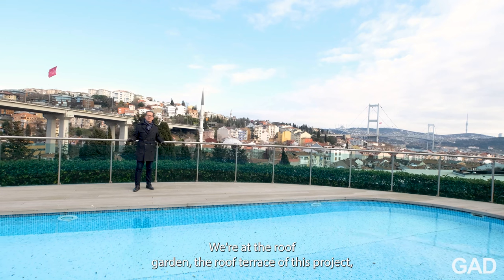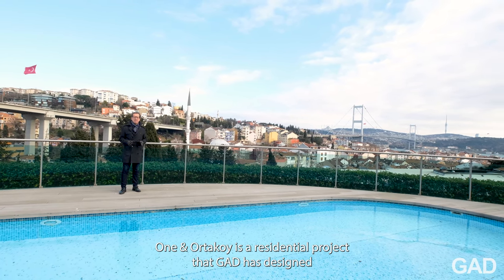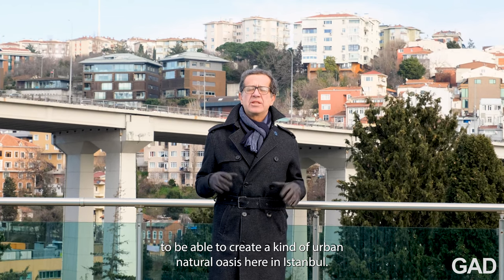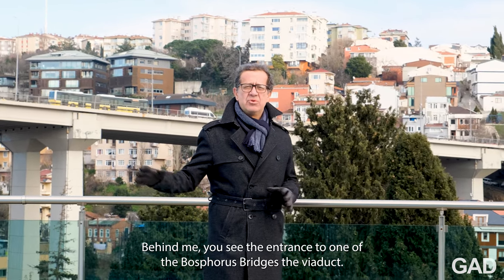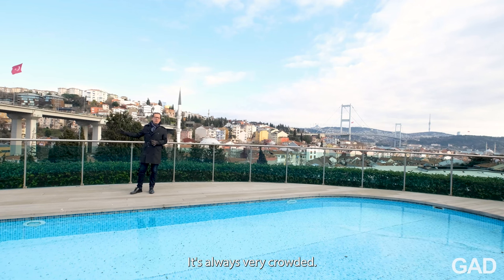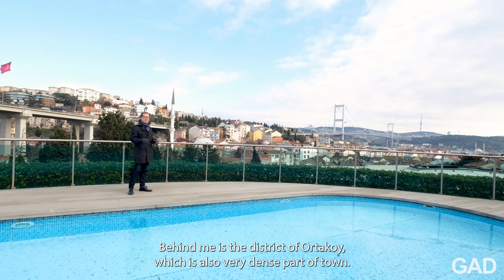We're at the roof garden, the roof terrace of this project. One in Ortaköy is a residential project that GAD has designed to create a kind of urban natural oasis here in Istanbul. This is actually a very dense part of the city. Behind me you see the entrance to one of the Bosphorus bridges, the viaduct — it's always very crowded. Behind me is the district of Ortaköy, which is also a very dense part of town.